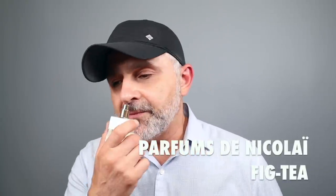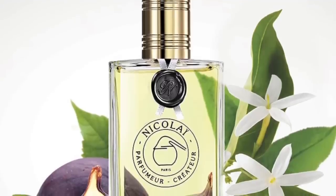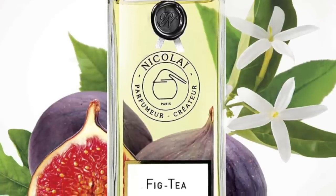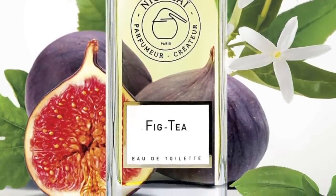At number 13 is Parfums de Nicolai's Fig Tea — a very fruity take on figs utilizing osmanthus, so you get that peachy, apricot-y quality in here. Anytime you see osmanthus in fragrances, imagine stone fruits like peaches and nectarines. There's also fig fruit, a little green touch from maté, artemisia, coriander, jasmine, and amber. For me, fruity fragrances are always fun fragrances, and it's definitely a fun one to wear in the summertime.